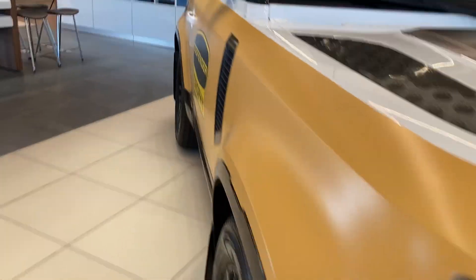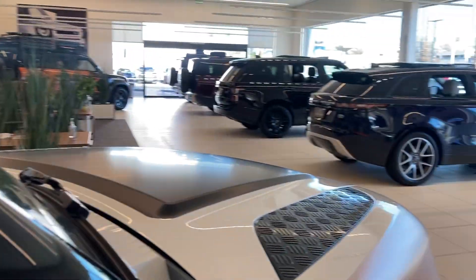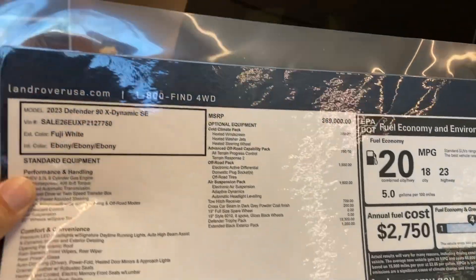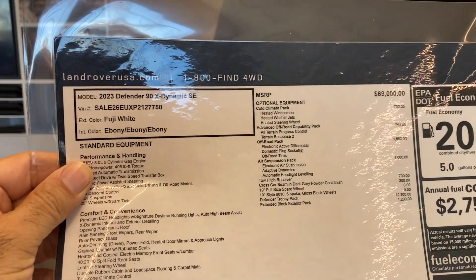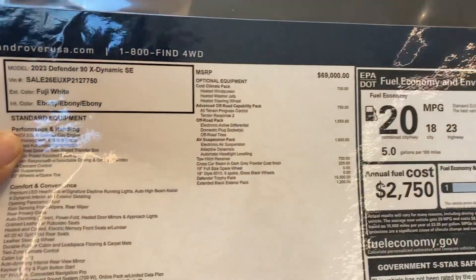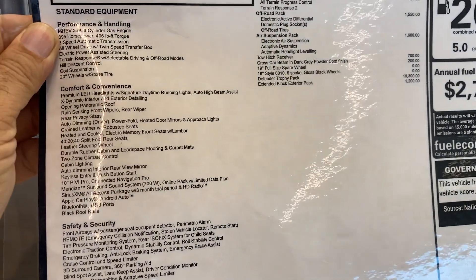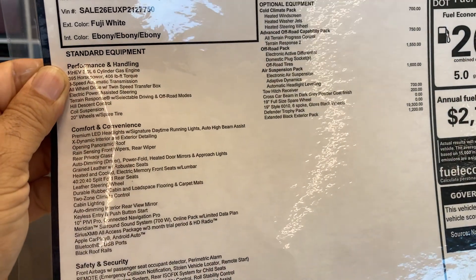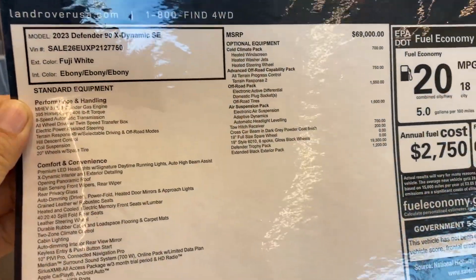All right folks, let me give you the specs on this car. It's the 2023 Defender 90X Dynamic SE. Here's all the info: it's a 3.0 liter engine, six-cylinder gas, 395 horsepower. It's just a beautiful car.